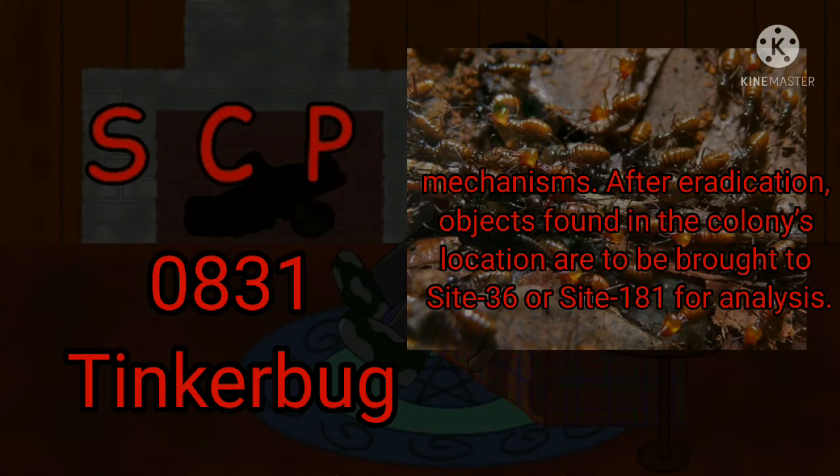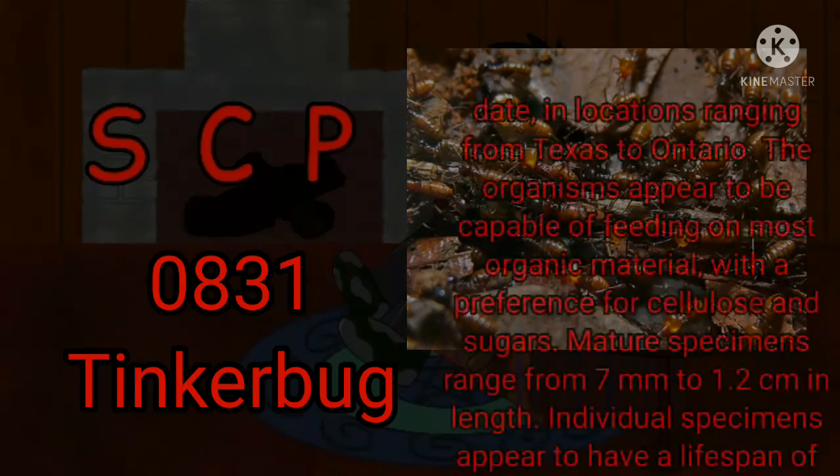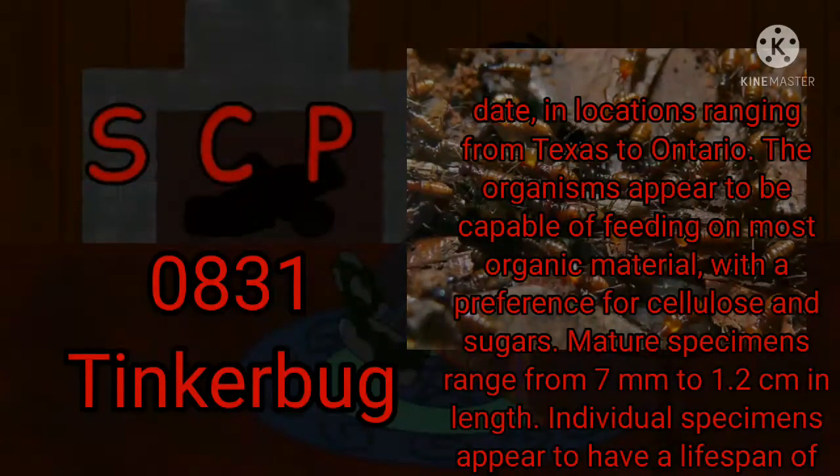They must have better internet. Description: SCP-831 is a species of tool-using insect-like organisms superficially resembling wingless worker caste Reticulitermes flavipes. Colonies of SCP-831 have been collected or eradicated in 11 locations in eastern and central North America to date, in locations ranging from Texas to Ontario. The organisms appear to be capable of feeding on most organic material, with a preference for cellulose and sugars. Mature specimens range from 7 millimeters to 1.2 centimeters in length.